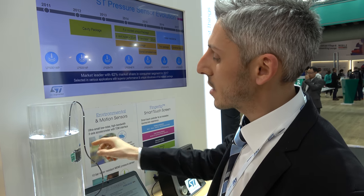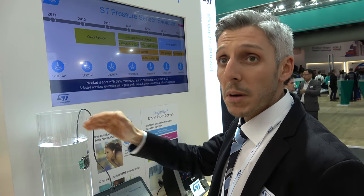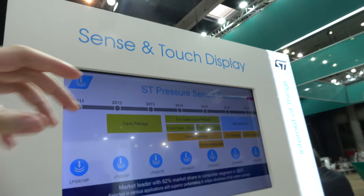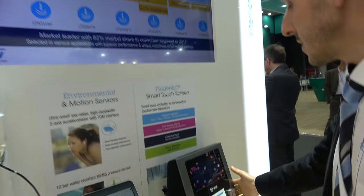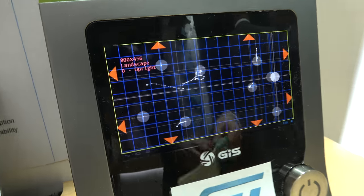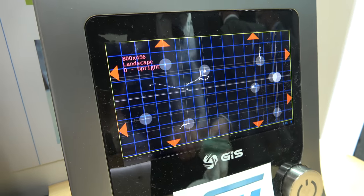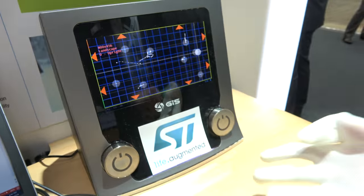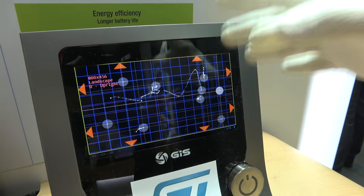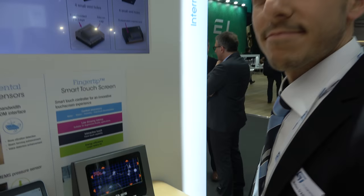The pressure sensor works in both air and water as a standard pressure sensor, and is suitable for waterproof devices. A touch display for industrial applications is also shown — it supports use with gloves in harsh environments.